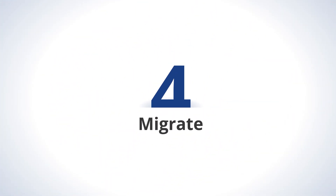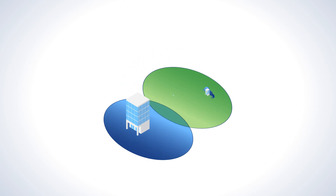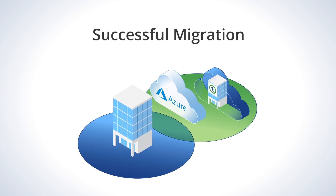Step 4: Migrate. Our lean and agile methods deliver a secure and successful migration to your new system.